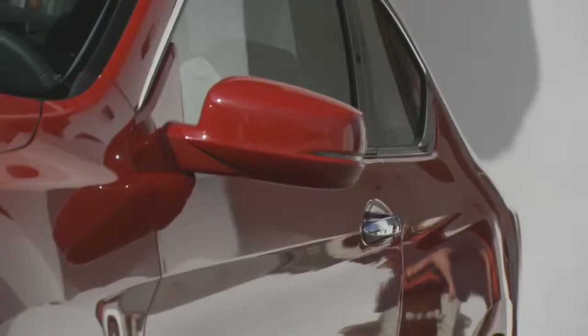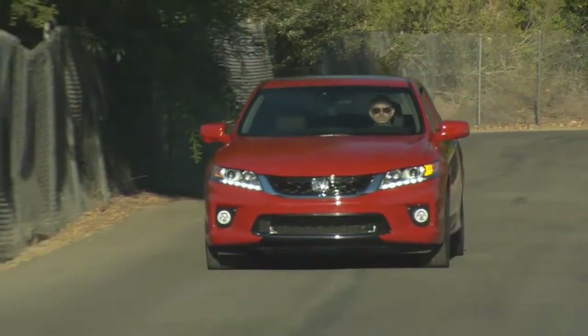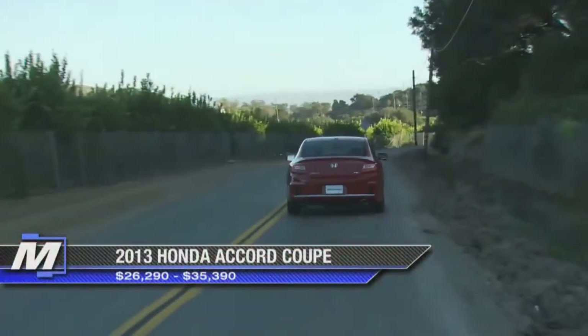Fun to drive is one of the things we're all about, and what better way to express that than in a coupe version. With changing owners becoming empty nesters, perhaps the need for a sedan isn't there, but they still want to have an Accord. That's why we think it's important to offer that product.